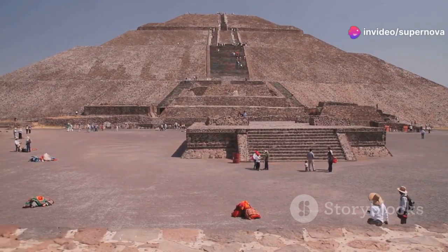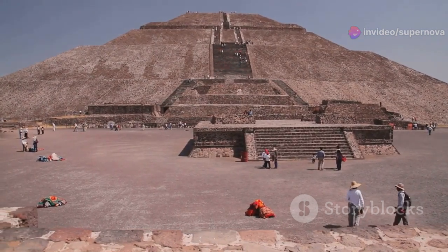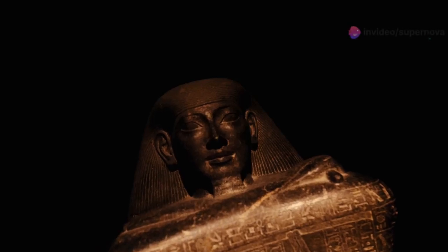The base of the pyramid measures approximately 358 feet by 411 feet, and its original height was about 203 feet. This impressive size reflects the power and ambition of Pharaoh Djoser, for whom it was built.